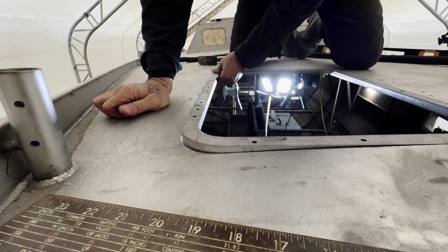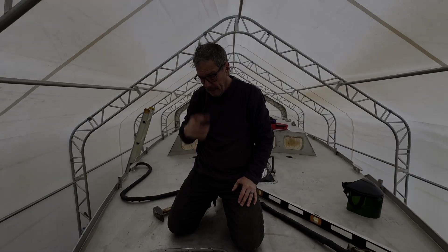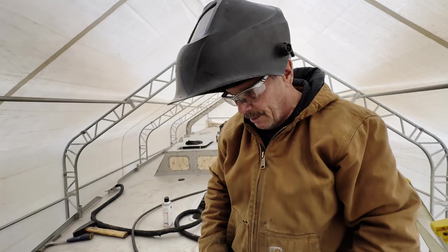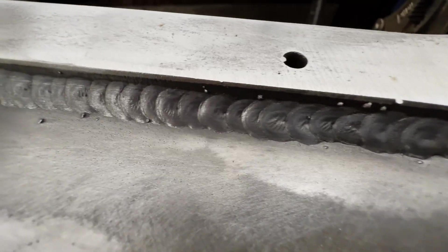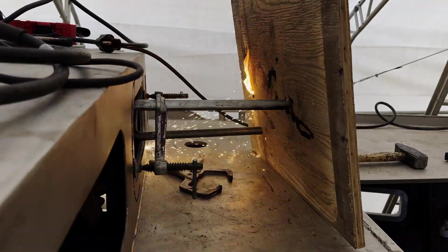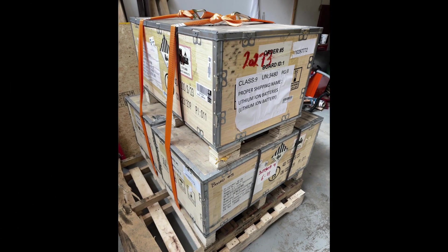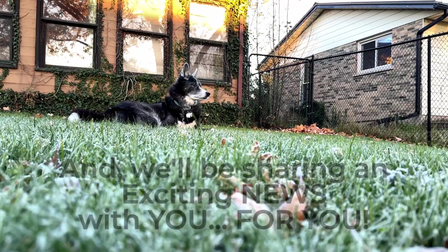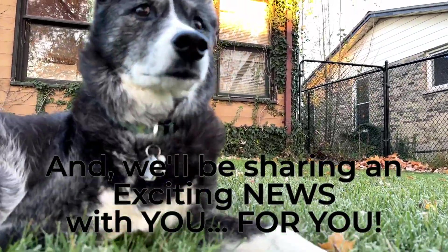Up next on Sailing Well-Driven: finishing installing the frames for the deck and roof hatches, making one more hole in the cabin, receiving a special delivery, and sharing some exciting news. We'll see you next time, bye!